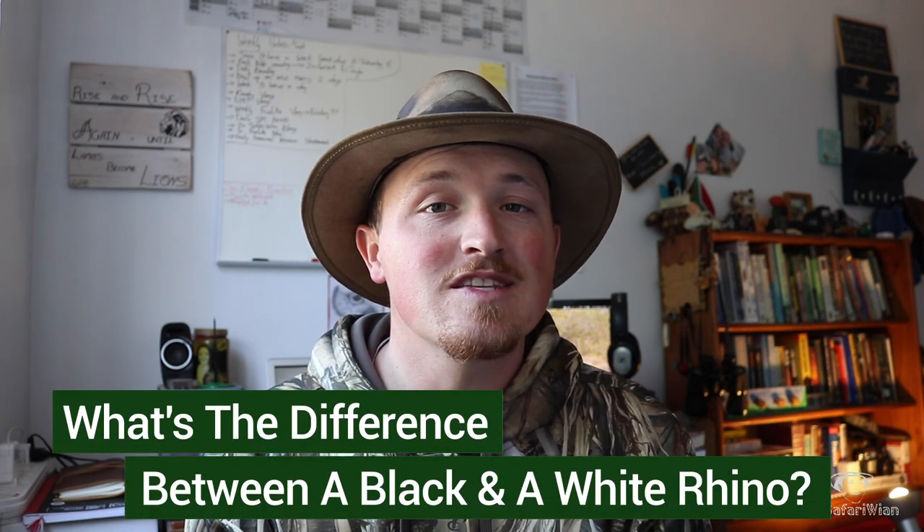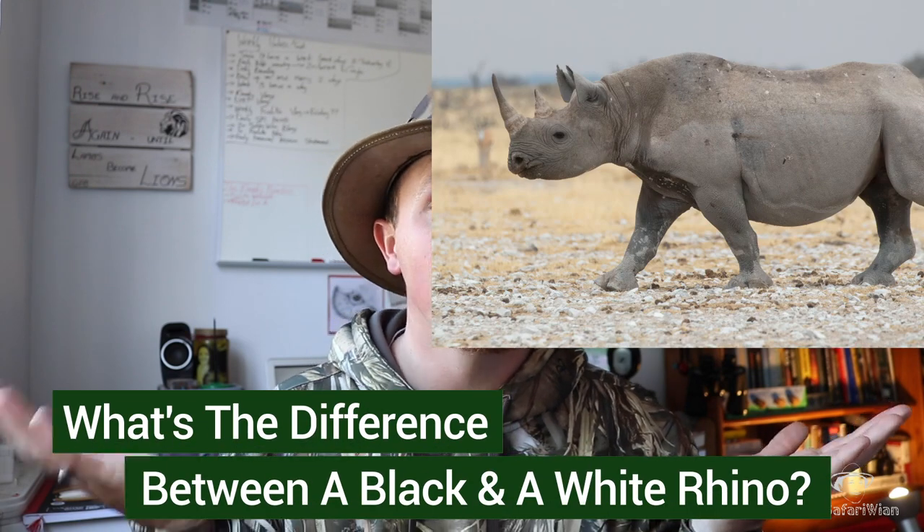What's up Safari Nation and welcome back to yet again another Did You Know Thursday. Today we're going to be tackling the question: what's the difference between a black and white rhino?